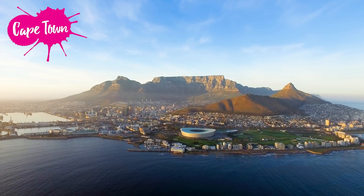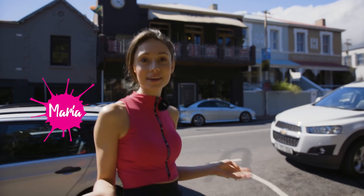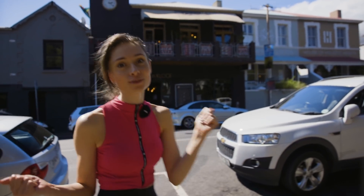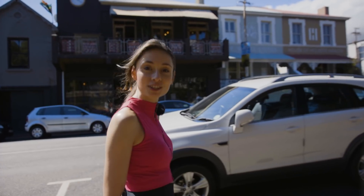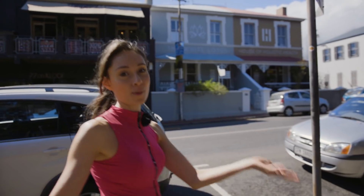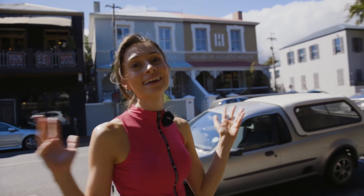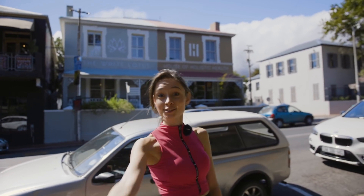Hi guys! Today I'm in Cape Town, South Africa. Did you know that it's the oldest urban area in South Africa and also happens to be the capital? English is the main spoken language here and they also have a nickname for the city — the mother city. The weather here is so gorgeous and I can't wait to discover this place. Let's go do that.